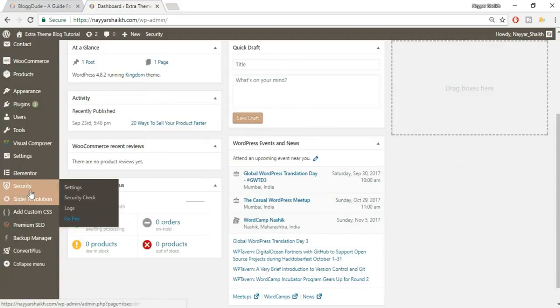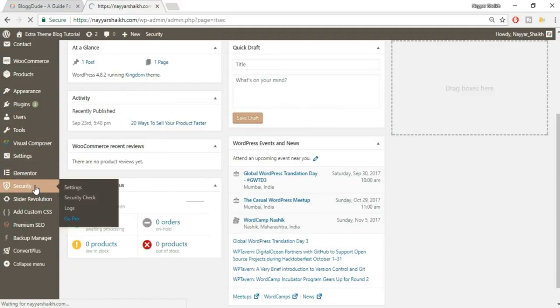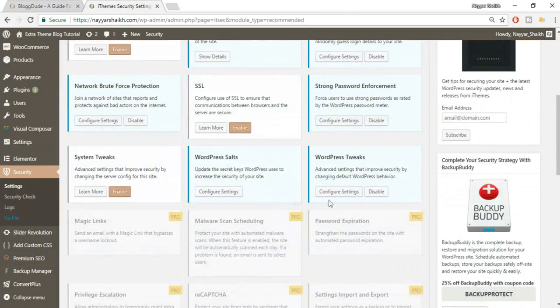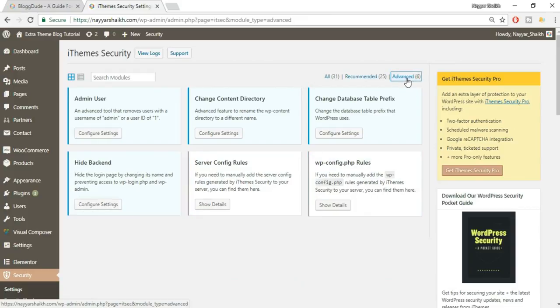After logging back in, scroll down and go to Security again. Now click on the Advanced tab — here we'll do what I consider the most important setting: Hide Backend.